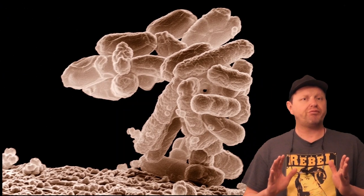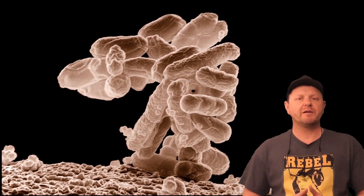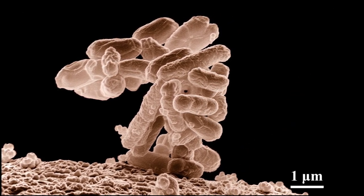Now life probably won't be anything fancy. Most likely we'll encounter something a little simpler, like bacteria. But how do we know if it's there though? We could just look at them directly, like scientists in a lab would do.